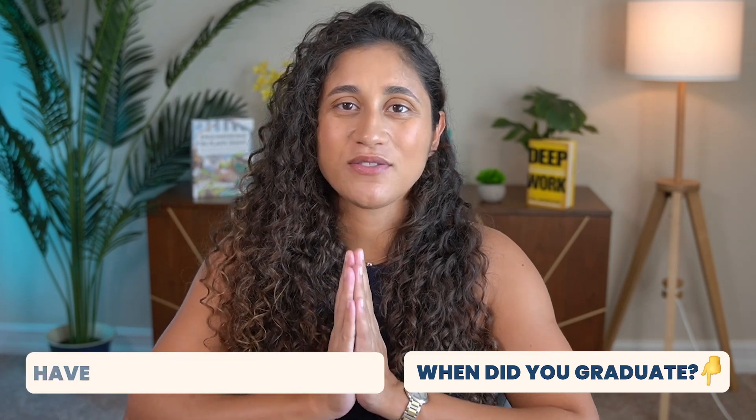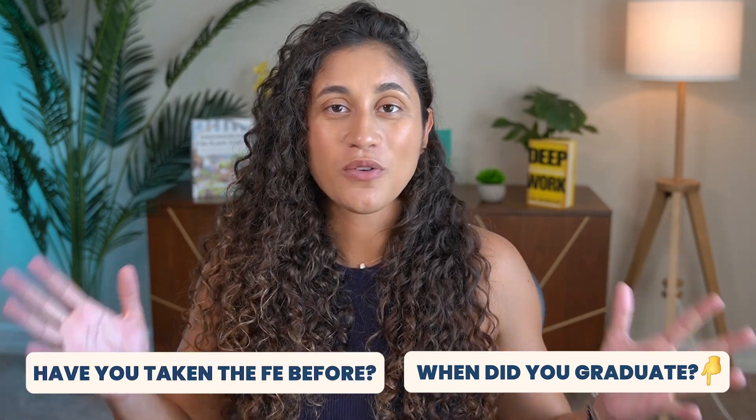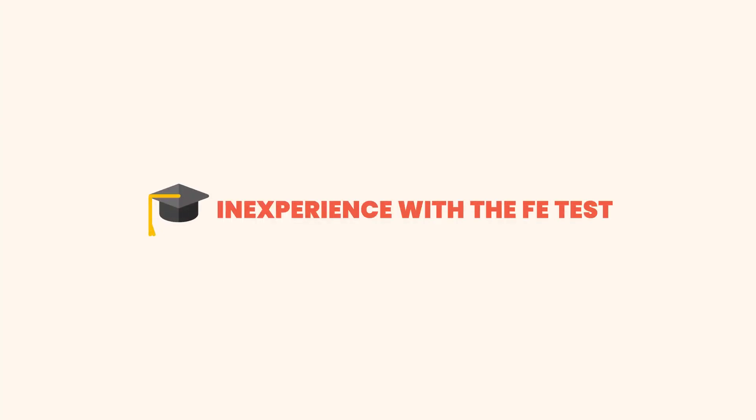If you are a recent graduate, go ahead and let us know in the comment section below when you graduated and if you have taken the FE exam before. All right, guys, now let's dive in. Reason number one: inexperience with the FE test.